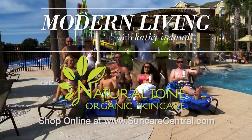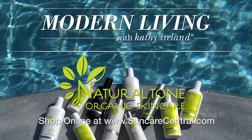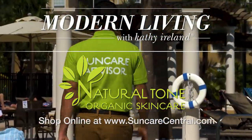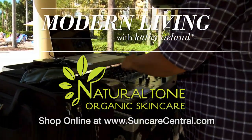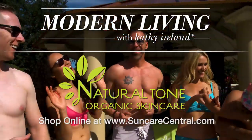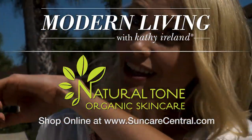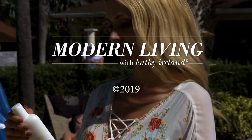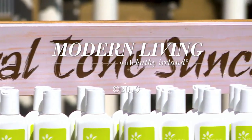Thank you for having us. Thank you. And thank you for watching. I'm Kathy Ireland. We'll see you next time.